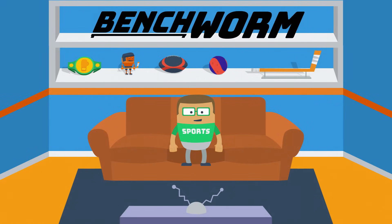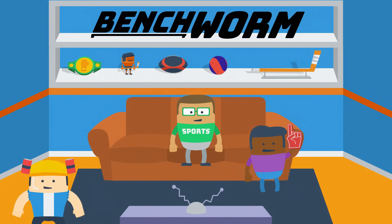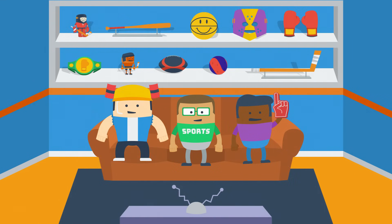Welcome to Benchworm. We make videos that help people understand sports because we believe enjoying sports brings communities together.